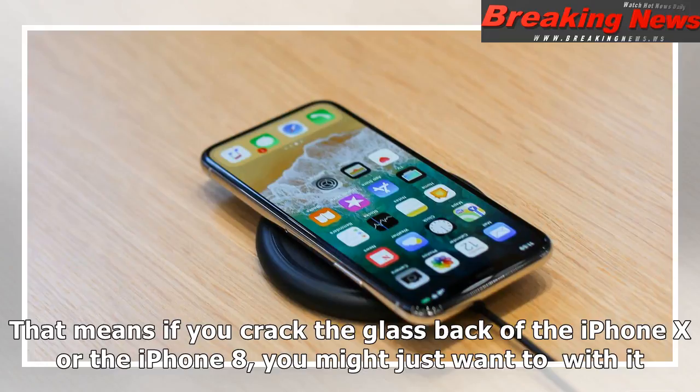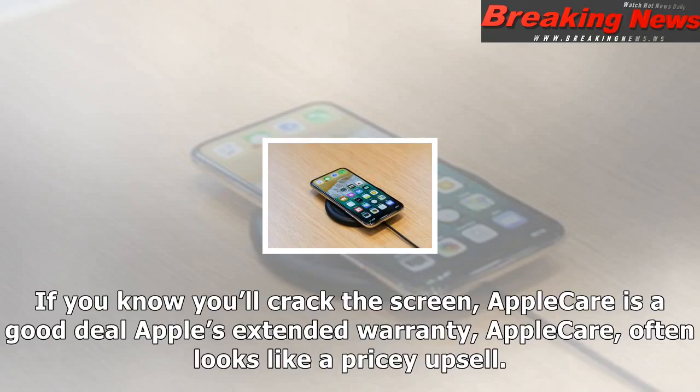That means if you crack the glass back of the iPhone X, you might just want to live with it. If you know you'll crack the screen, Apple Care is a good deal. Apple's extended warranty, Apple Care, often looks like a pricey upsell.